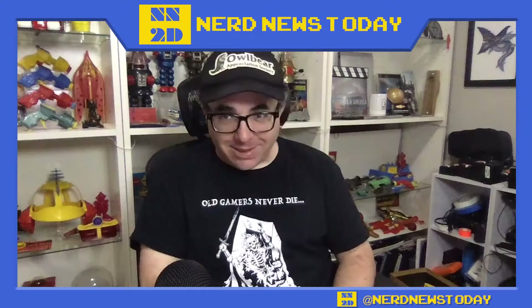Hey, this is Matthew from Nerd News Today, and joining me on the other side of the screen — you know him from X-Ray Films. He's the man behind the new documentary all about the art of Dungeons and Dragons, Eye of the Beholder, as well as some other very geeky films. That man is Brian Stillman. Brian, how are you? Good, thanks for having me on. I love the owlbear hat, by the way!